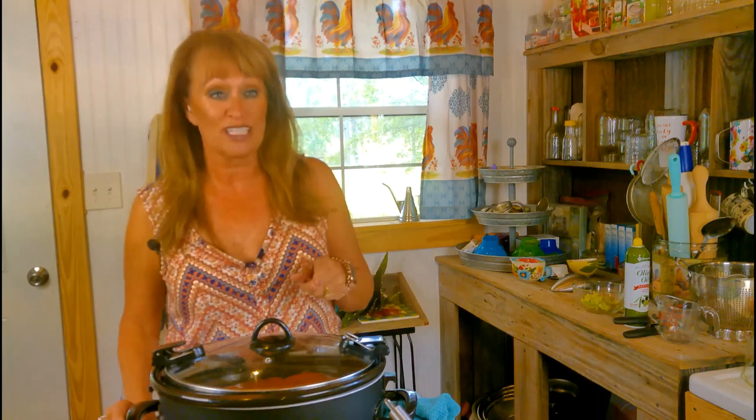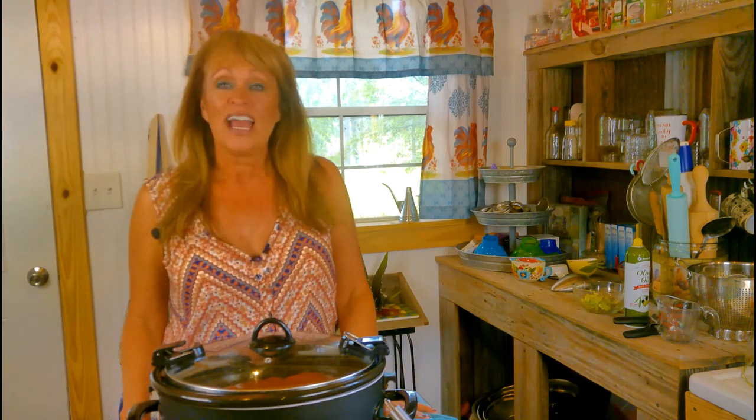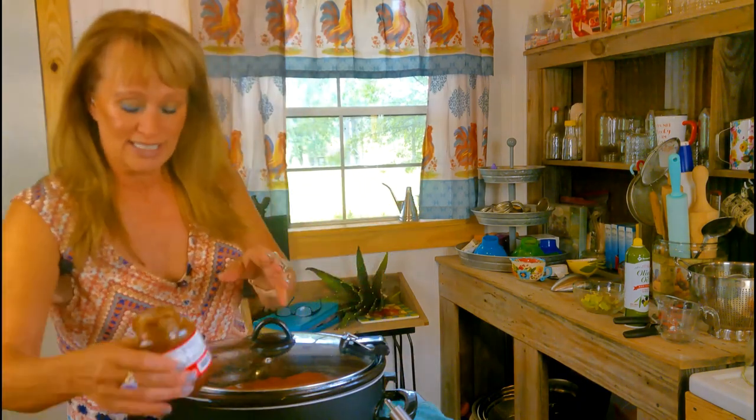All we have to do is cover this and turn it on low for six to eight hours, which is what I'm doing today. If you're not going to be gone that long, you can turn it on high for three to four hours. When I get back I'll make rice and peas to go with this, because it is chicken and rice.